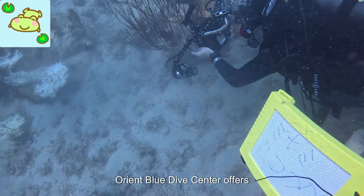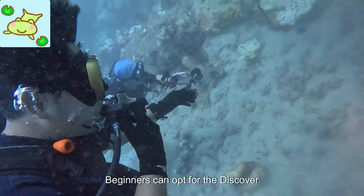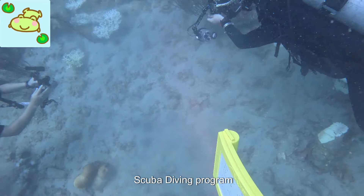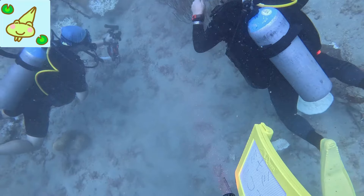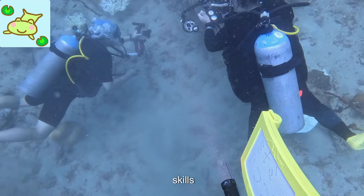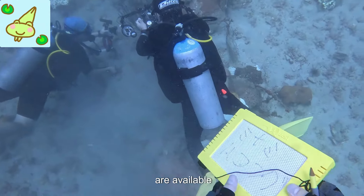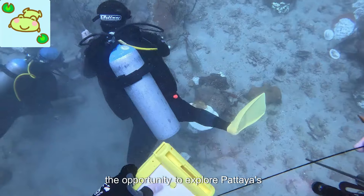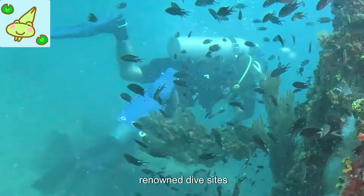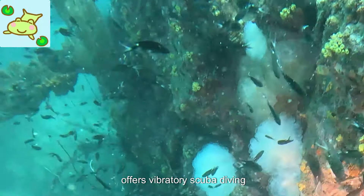Orient Blue Dive Center offers a range of courses catering to different skill levels. Beginners can opt for the Discover Scuba Diving Program, where they learn the basics of diving under the expert guidance of an instructor. For those looking to further their skills, courses like Open Water Diver and Advanced Open Water Diver are available. Divers at Orient Blue also have the opportunity to explore Pattaya's renowned dive sites — Sammy San Island, for instance, offers vibrant coral reef.